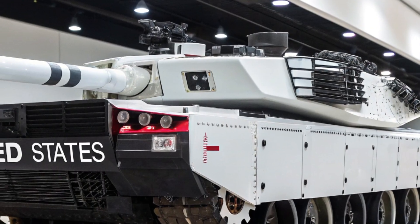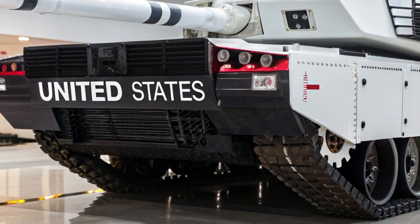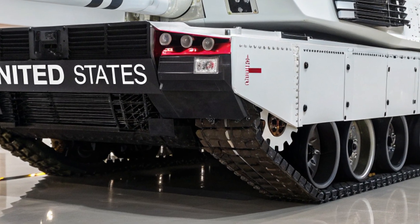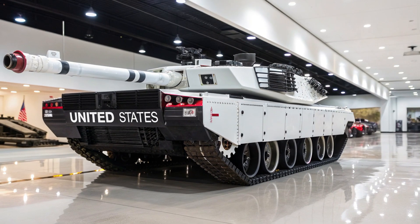In terms of cost-effectiveness, the K2 offers cutting-edge performance at a lower overall life-cycle cost, making it a strategic choice for countries that want the best without breaking their defense budgets. The K2's battlefield role has expanded beyond being just a frontline brawler.